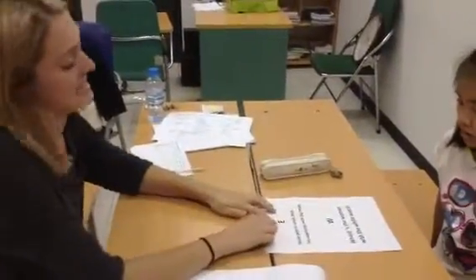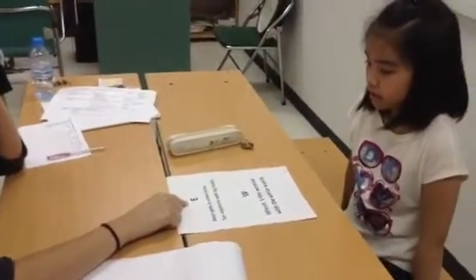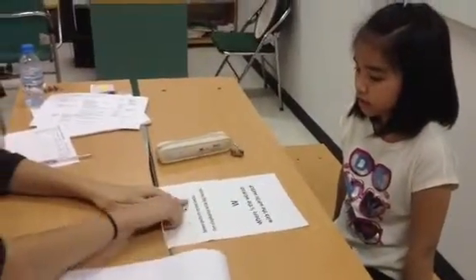What letter is this? It's letter E. What sound is it? A. Can you read this? Yes.